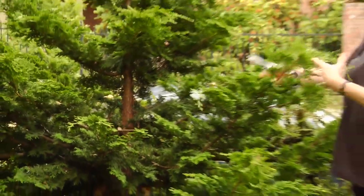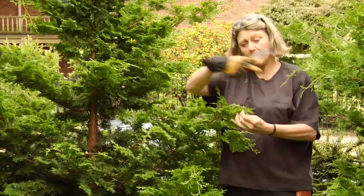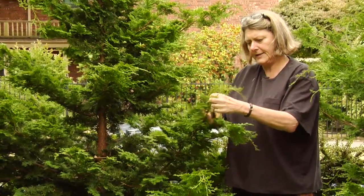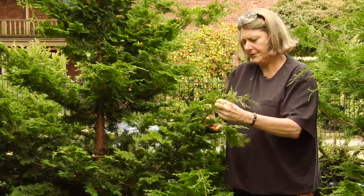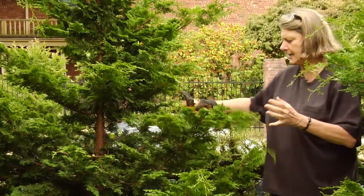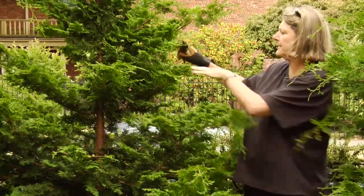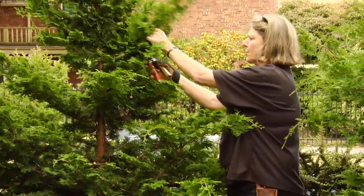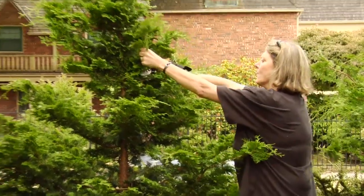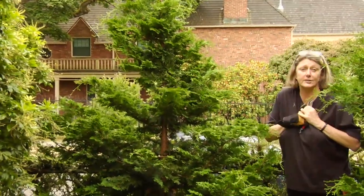If you need to keep the tree a little bit away from your window, find an outward-facing branch at the tip and cut to it. If you can't find one, find a good-looking side branch and cut to that. That way you can make some space or shorten a branch or two without getting into big trouble, and it still looks natural.